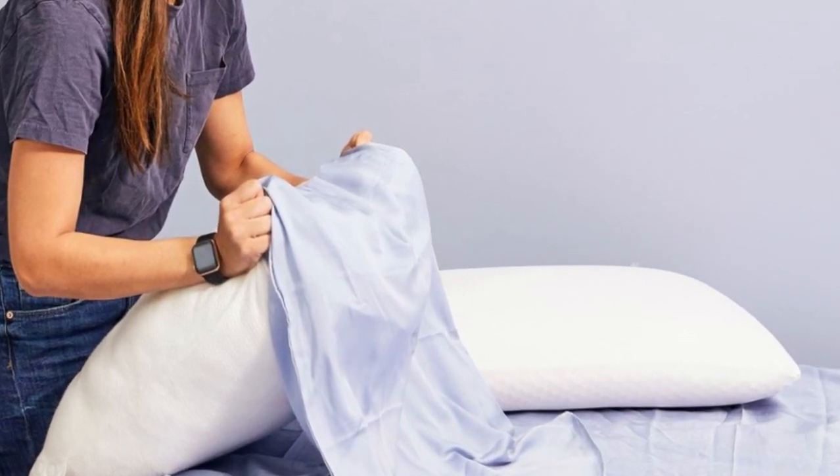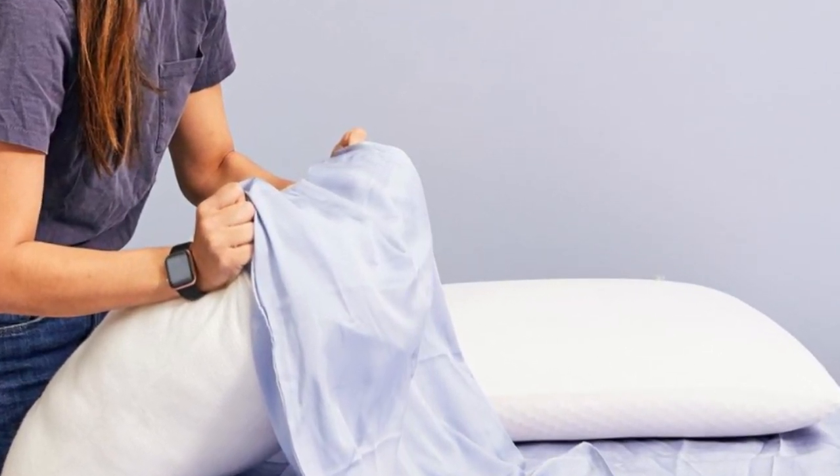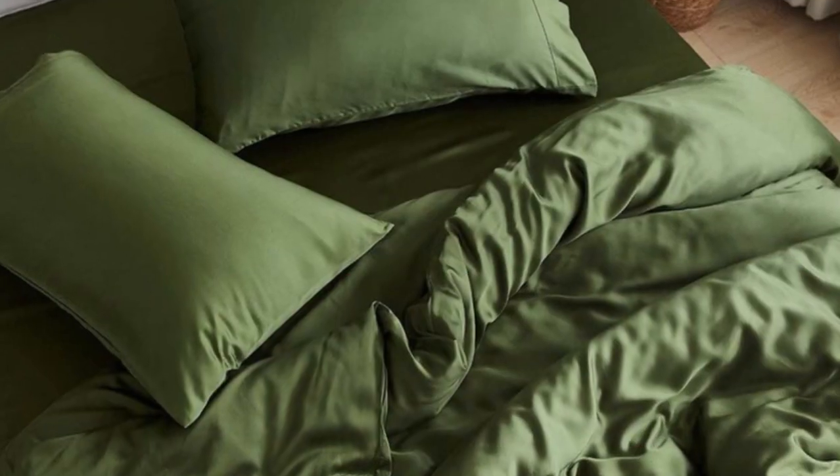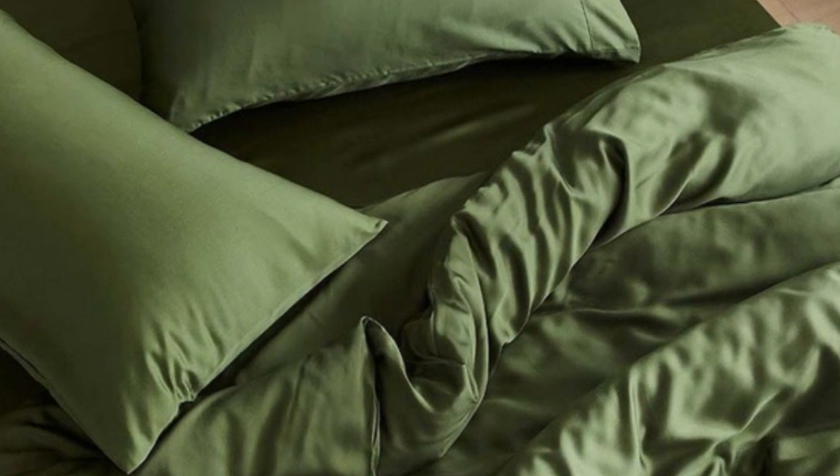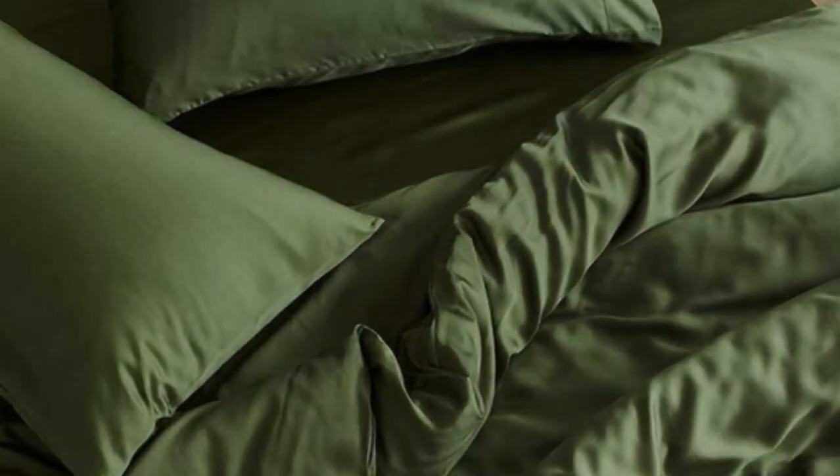Pros: Tencel fabric with a sateen weave produces an exceptionally soft and smooth feel. Choice of seven colors offered in all six standard sizes. Competitive pricing. Cons: Not all sizes qualify for free shipping, and the base price does not include a flat sheet.